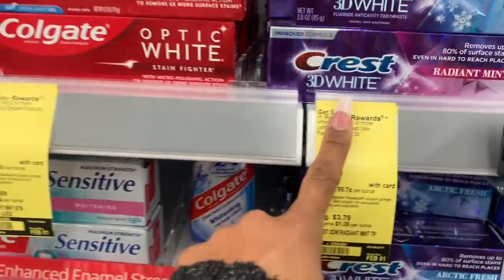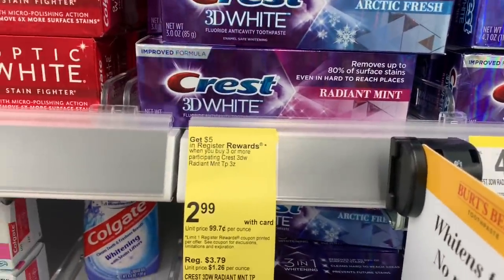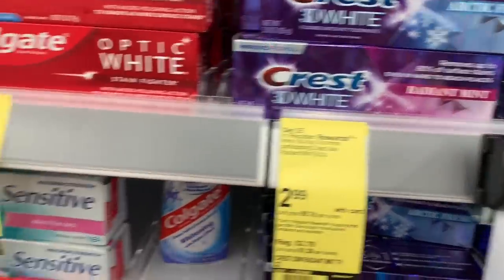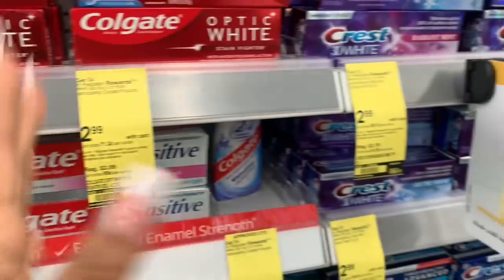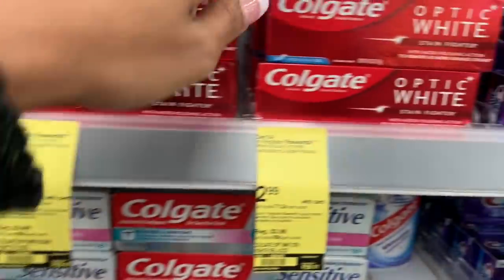I'm going to get $5 back for that. If you have points and want to pay with points, yes you can do this deal, or if you have those Revlon CRTs from last week you can use those toward this as well — just make sure you're buying other stuff to fill up that whole $10. Next up I'm going to do the Colgate deal.